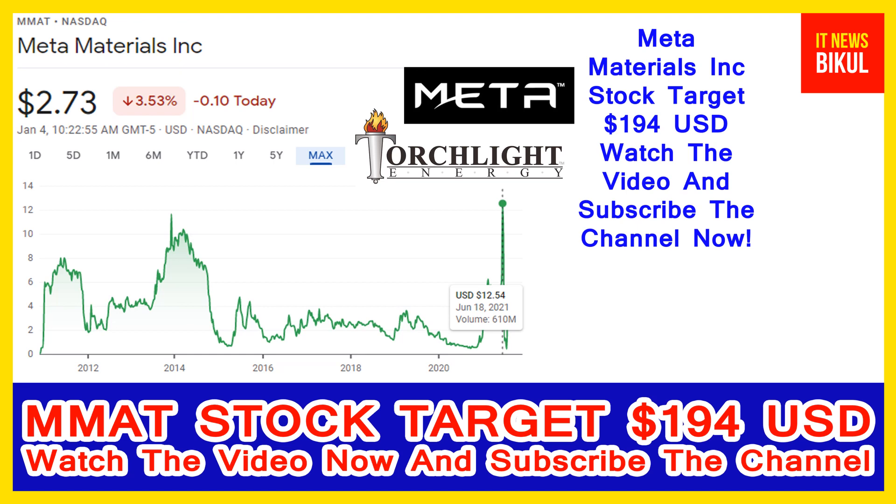Hello friends, today I have taken a very good stock for you that will give you very good returns in coming days. That stock is Meta Materials Incorporation — ticker MM stock — now trading at 2.73 USD level on 4th January. If you want, you can invest now in MM stock and earn good profit in coming days.